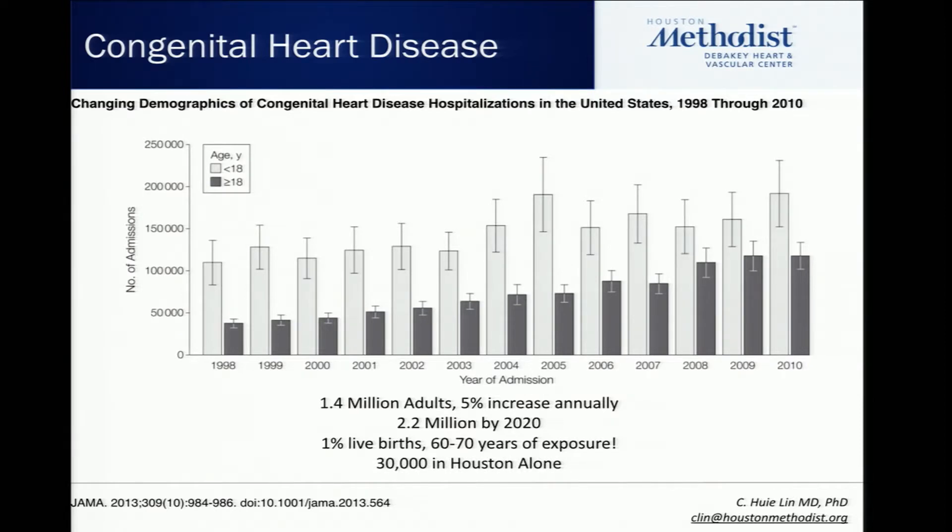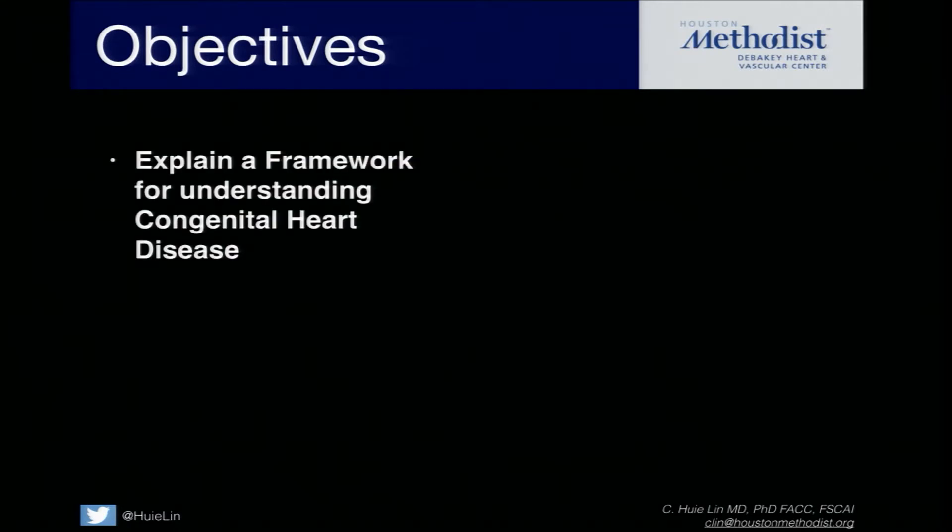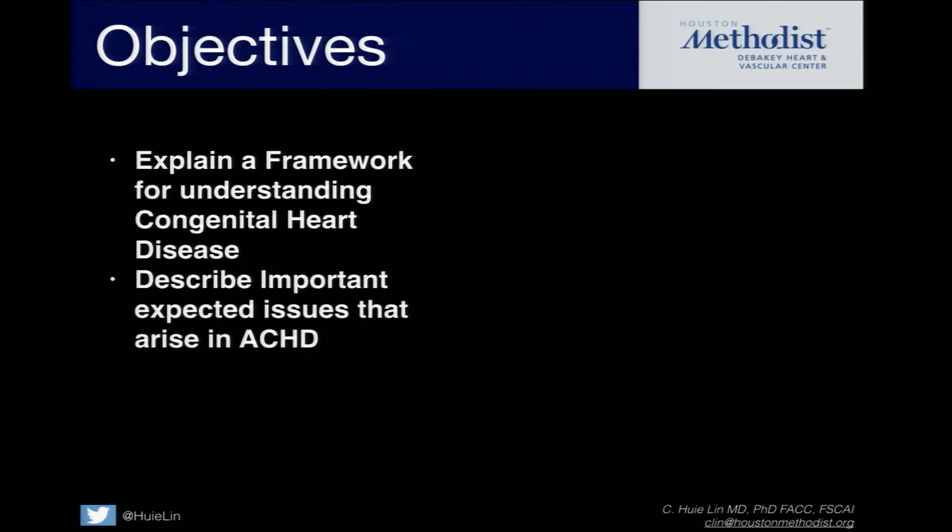In Houston alone, there are at least 30,000 — probably more, because of all the cardiac surgeries done here starting from the 1950s and 1960s. So what we're going to talk about today: I developed this framework for cardiology for the non-cardiologist. We're going to talk about some very important expected issues that come up with congenital heart patients with specific types of lesions that are probably the most common ones you're going to run into.